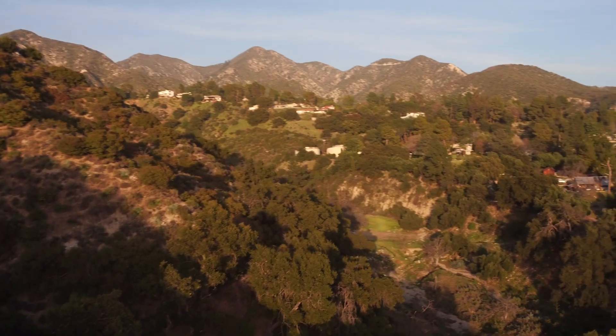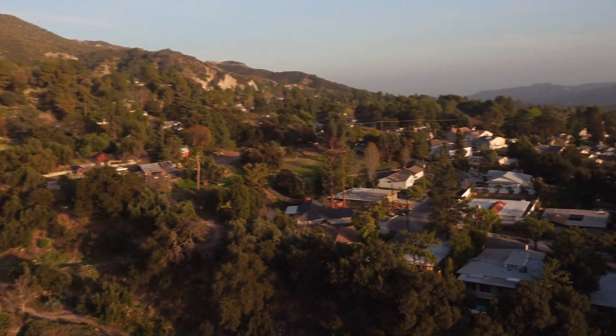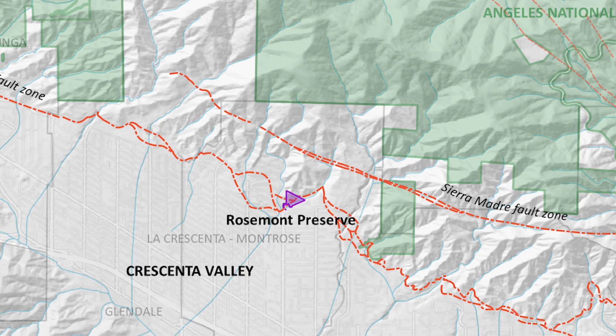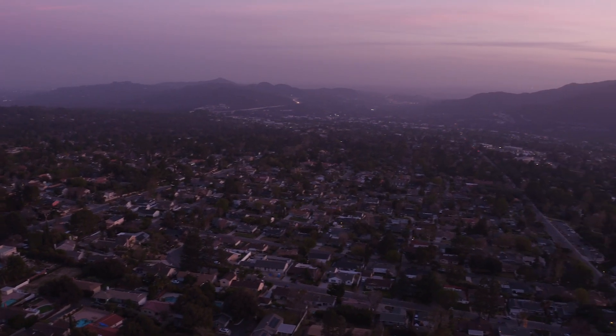I'm Doug Gibbon. I'm a geologist — actually, technically a geophysicist according to my title — at USGS. Here at the Rosemont Preserve, we're at an interface between where humans meet nature. We're right at a boundary of the San Gabriel Mountains to the north and the valleys to the south that go all the way out to the Los Angeles Basin.